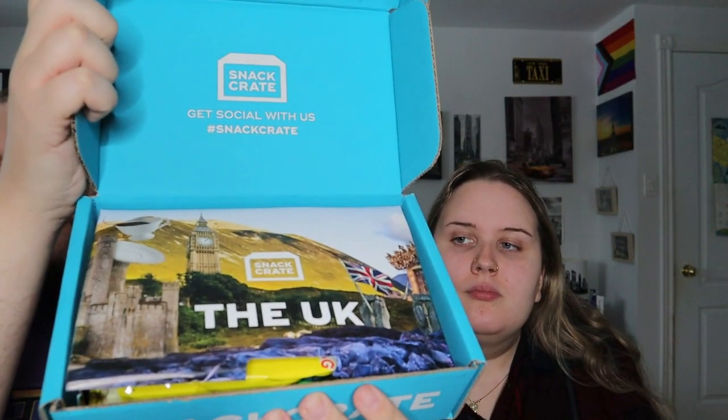A cool thing about this box is that there are a lot of facts. When you first open it up it says 'the UK,' and inside the sleeve it shows all different facts about the UK, which is very cool. You don't typically see that with subscription boxes — usually they just put the snacks inside, but this one actually prints out facts about the country whose snacks you're trying.